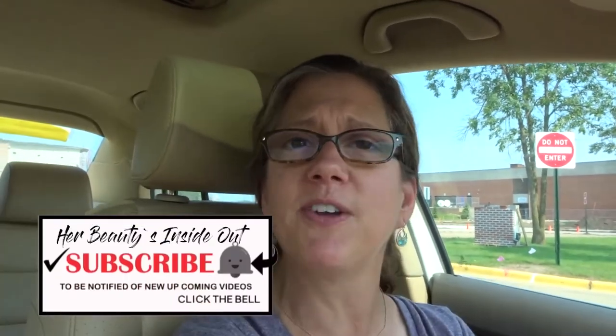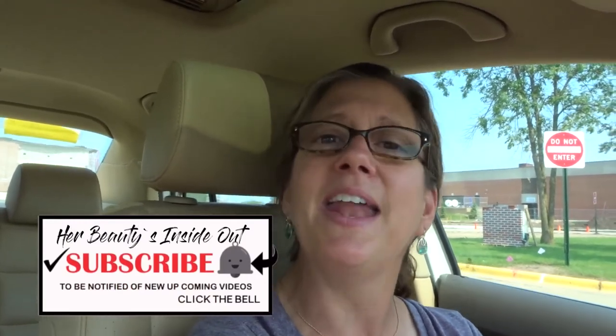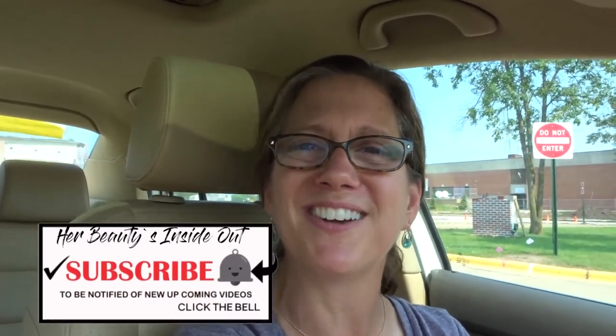If you have a Volkswagen Jetta, leave that in the comments below and let me know how you like yours. Don't forget to subscribe for more videos and hit that notification bell. I'll see you in my next video — bye!